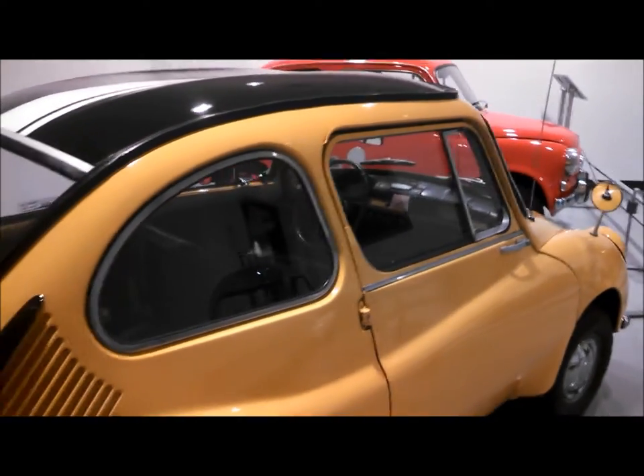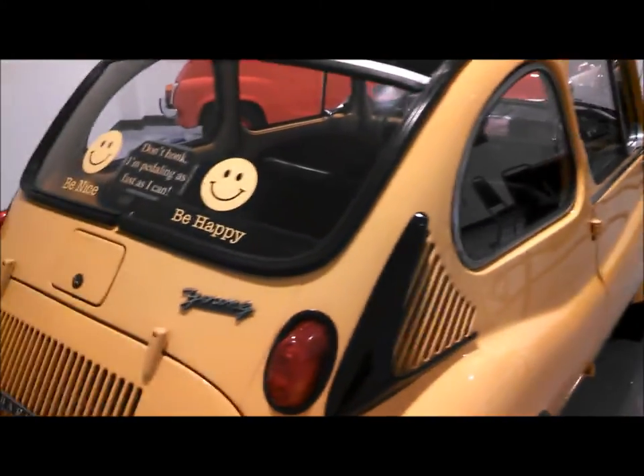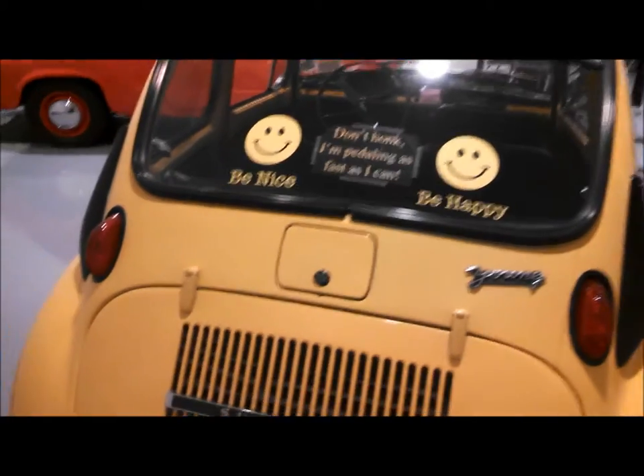This is interesting being left-hand drive, so I wonder if it was an export. You can see the 'Young' badge over there. Cute, definitely.